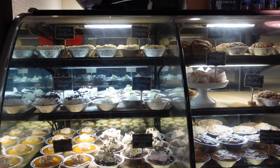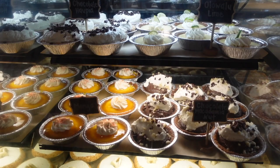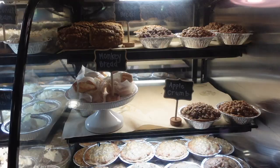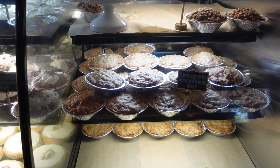They have so many options — from guava pie to coconut, chocolate, key lime, pineapple, mango, and banana. I decided to get a mango pie and a banana pie. They also have monkey bread, and my total was $20.